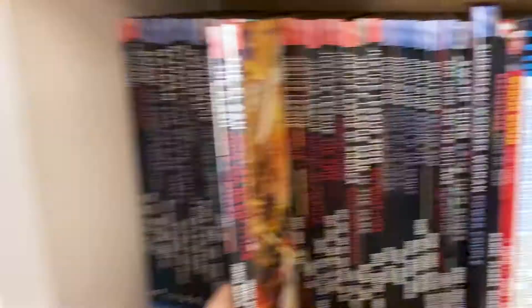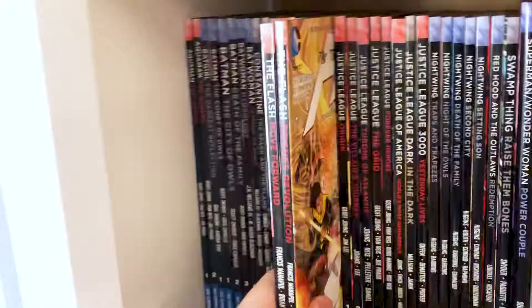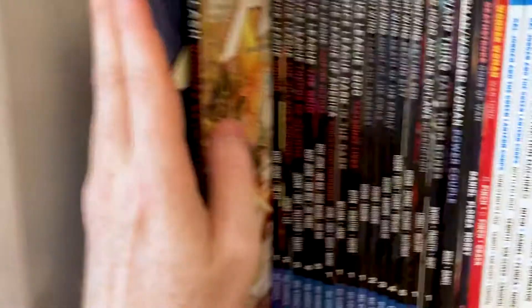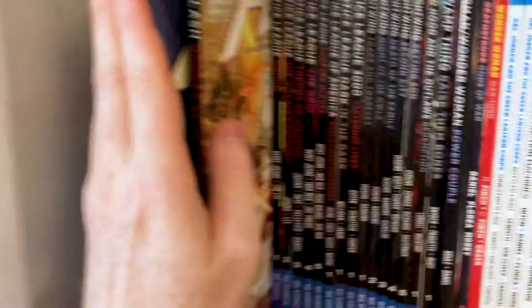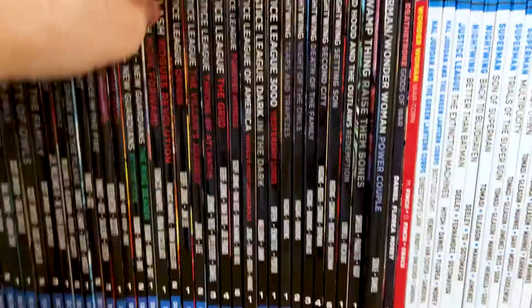I was also a massive fan of the Flash, so I've got the New 52 Volumes 1 and 2 there. I have read past this but I don't own it. You'll notice I might not have a lot of Flash in here — that's because I have a lot of single issues of Flash as well, so it's just not stuff I've collected in trade paperback yet.